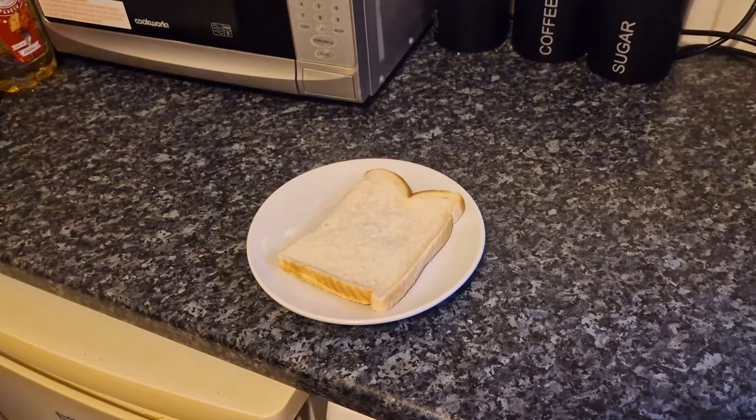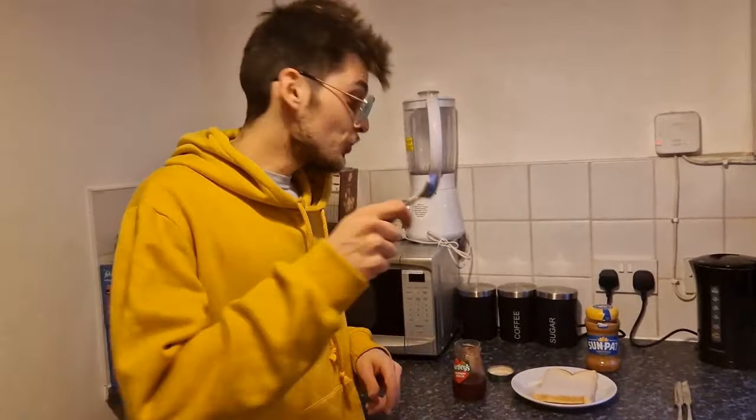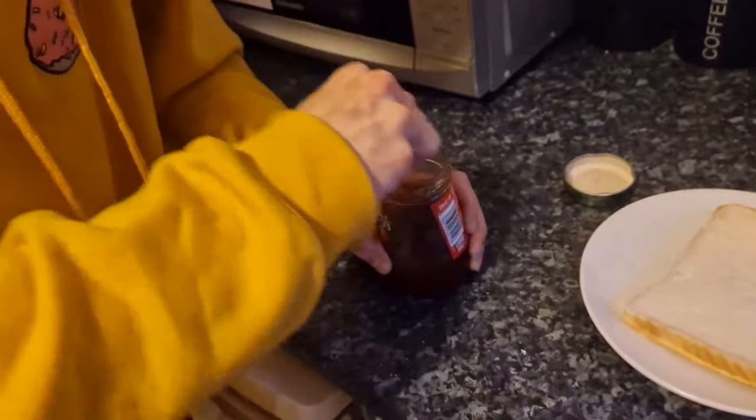So first you get your slice of bread and you slap it on a plate. And then you grab your spoon to then use to grab that delicious jelly out. Anyways,